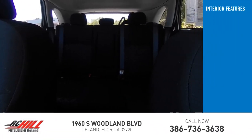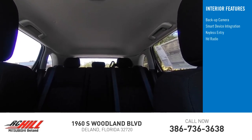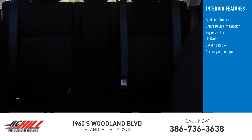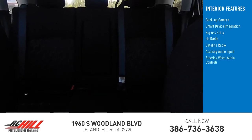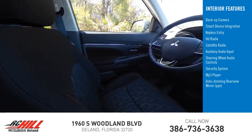Inside you'll find backup camera, smart device integration, keyless entry, HD radio, satellite radio, auxiliary audio input, steering wheel audio controls, security system, MP3 player, auto-dimming rearview mirror, PPO.